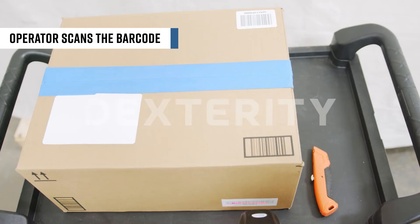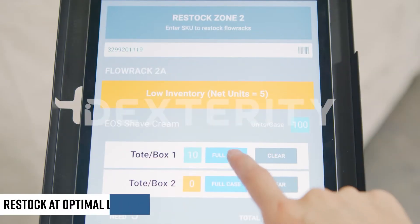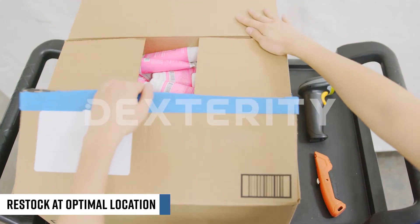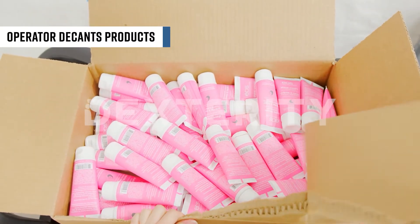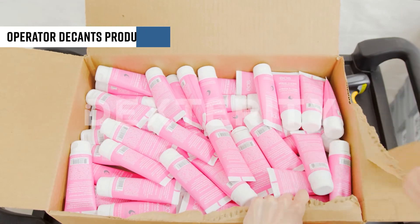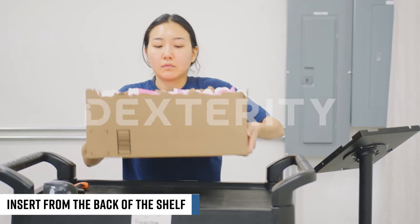The operator will scan a barcode and the system will automatically direct the user to restock inventory at the optimal location. The operator will then decant the product into a tote or load the box directly into the flow rack by inserting it from the back of the shelf.